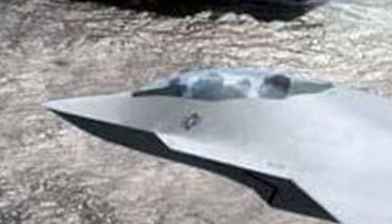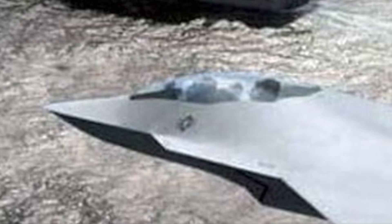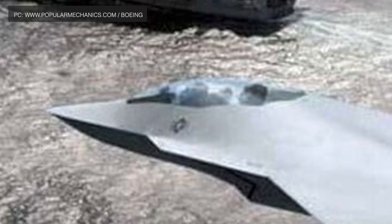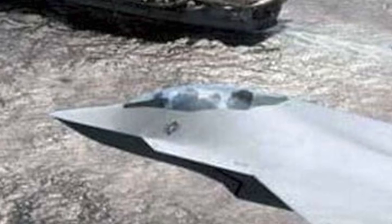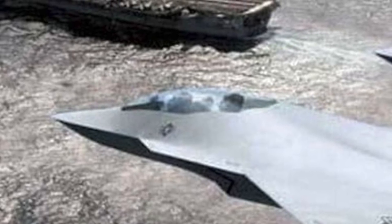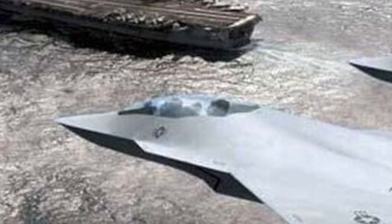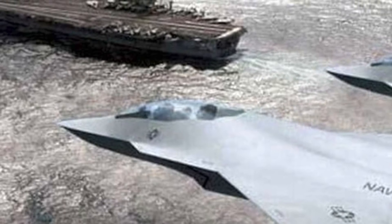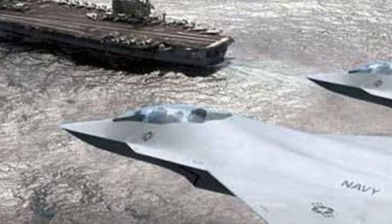Talking about the 6th generation fighter, Chief of Naval Operations Admiral Mike Gilday said: 'What the aviation combatant of the future looks like, I don't know yet. I think there is going to be a requirement to continue to deliver a seaborne-launched vehicle through the air that will deliver an effect downrange. I do think that will likely be a mix of manned and unmanned.' As of now, there is no information on who will design the 6th generation fighter, as it is still being conceptualized.